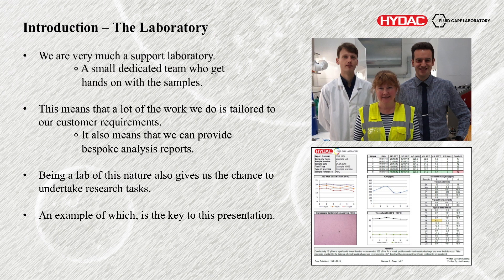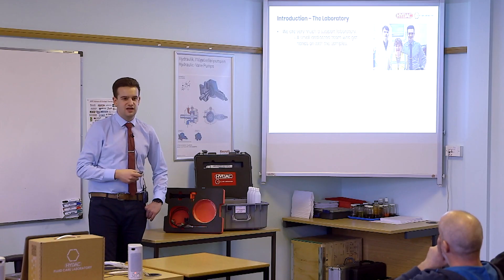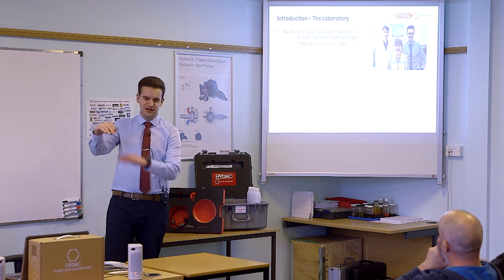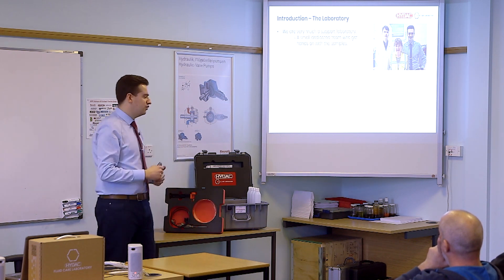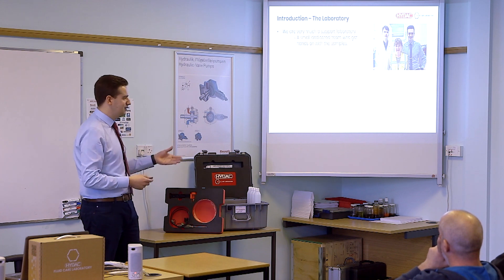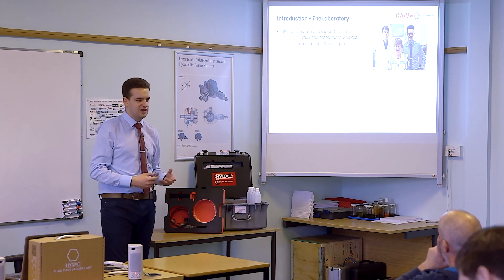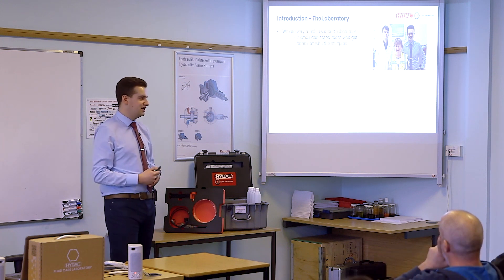We're very much a support laboratory — a small dedicated team of just three of us, and we get very hands-on with the samples. We're not a big automated sample farm running hundreds of thousands of samples through automated equipment. We want to be hands-on, able to see how your oil is filtering through a membrane, see those particle counts ourselves, interpret it all, and have that communication with you.